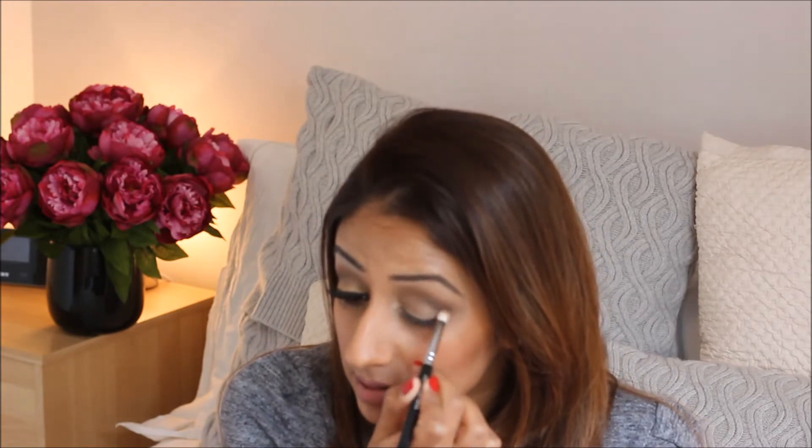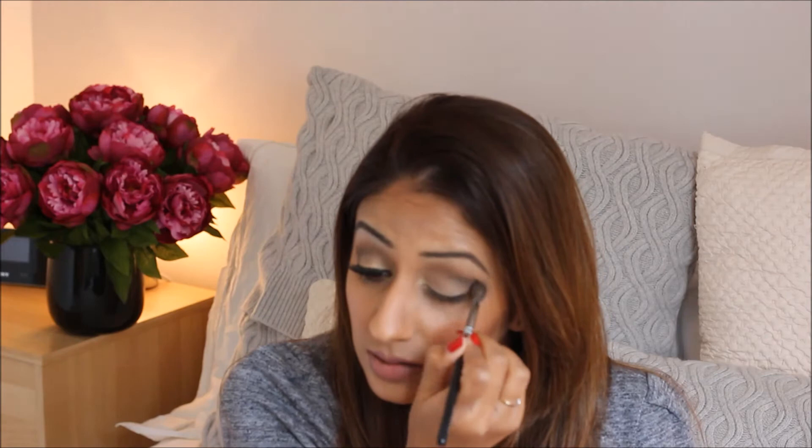Then with the same petite crease brush I'm going to take the color Dark Horse from the Naked palette and just put that on the outer crease. I'm taking a slightly bigger crease brush, taking Buck, and just blending over the Dark Horse, taking Buck again and really smoking out that whole outer crease area.